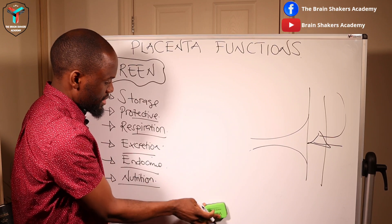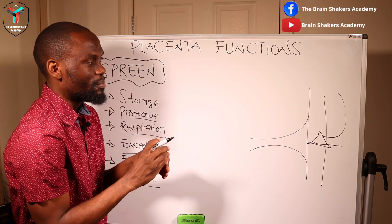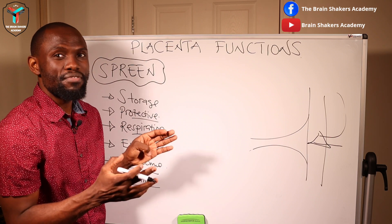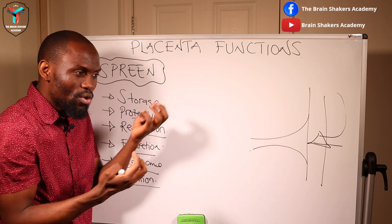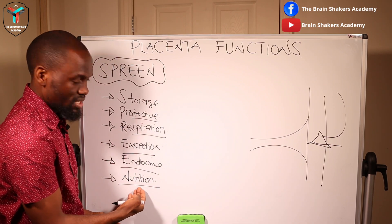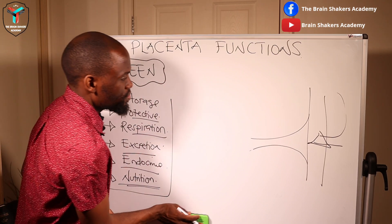Finally, the nutrition function: everything from the maternal blood supply passing to the fetus is dealt with by the placenta. The nutritive villi float in the lake of maternal blood supply, absorbing all the relevant amino acids, vitamins, glycoproteins, and fats that the growing fetus needs — so that is the placenta performing its nutrition function.